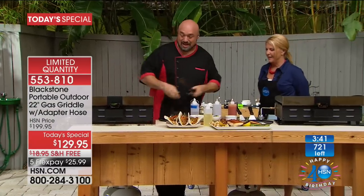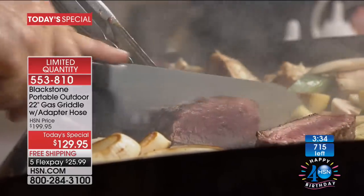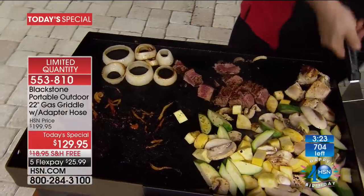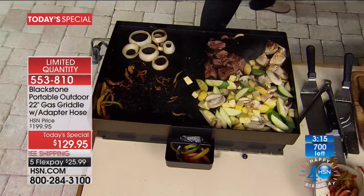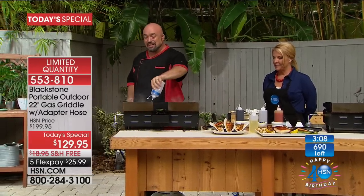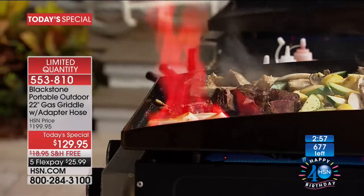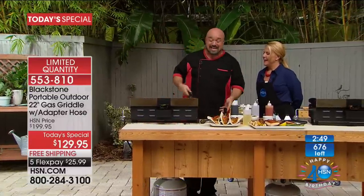Have a look at that filet on there. The best steakhouses in the country use these flat tops — because there's no way to get that crust any other way. We've been to Japanese steakhouses with the flaming volcano onions — we're going to do the flaming volcano onions here. Just a little bit of alcohol, and we get our flame going. Have a look at that — you can flambe your vegetables right on there. That gives you a char and a taste unlike anything you've ever experienced. This is everything your grill can do and a thousand things it can't.